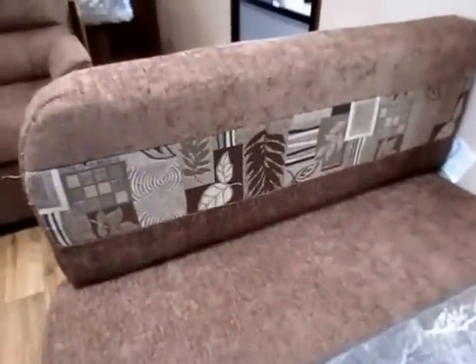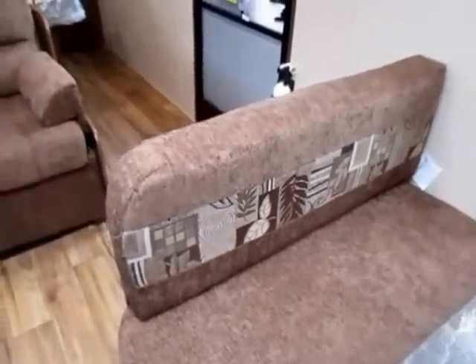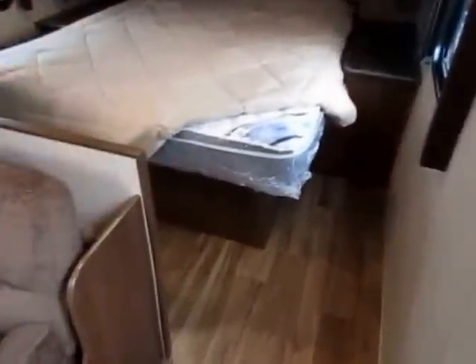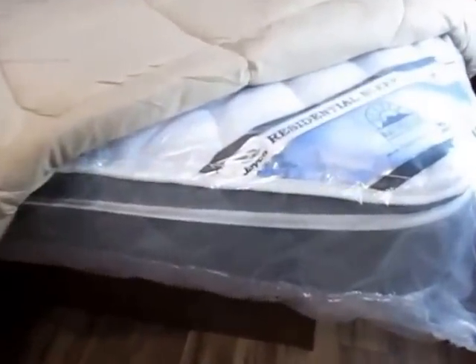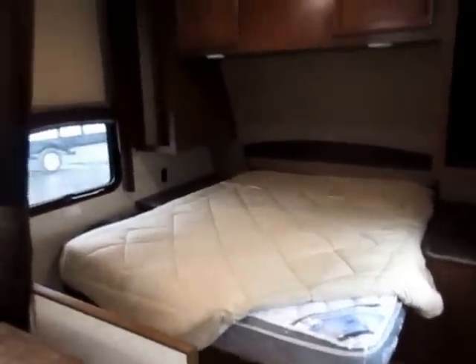By the way, this color scheme is called 'Coffee.' Not every 23RB we have is going to be equipped in Coffee — this one just happens to be. They have a big walk-around section here, so you can really easily get around the bed. There's a pillow-top Denver mattress. All that little stuff adds up day-to-day to be a more enjoyable experience.